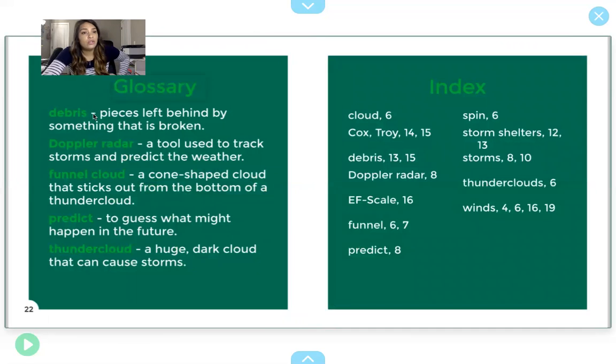And here's the glossary. Debris are pieces left behind by something that is broken — the tornado breaks up houses and leaves debris behind. Doppler radar is a tool used to track storms and predict the weather. A funnel cloud is a cone-shaped cloud that sticks out from the bottom of a thundercloud. Predict means to guess what might happen in the future. And thundercloud is a huge dark cloud that can cause storms.